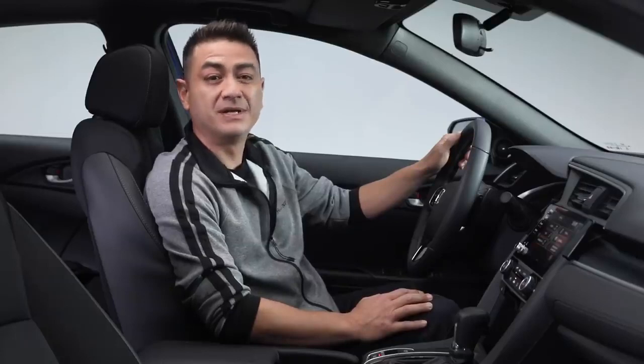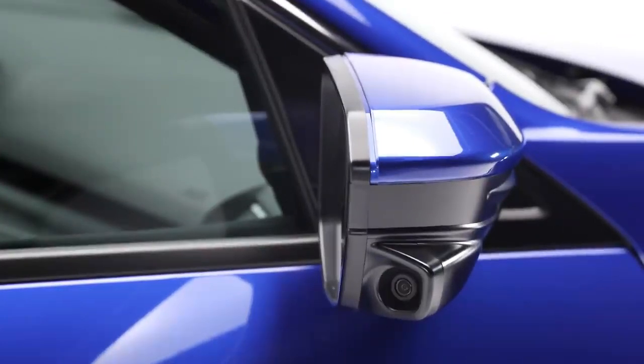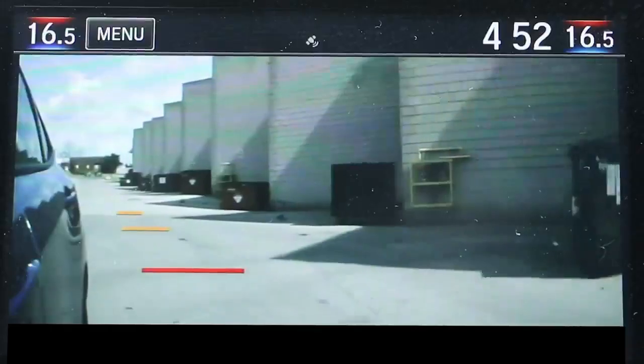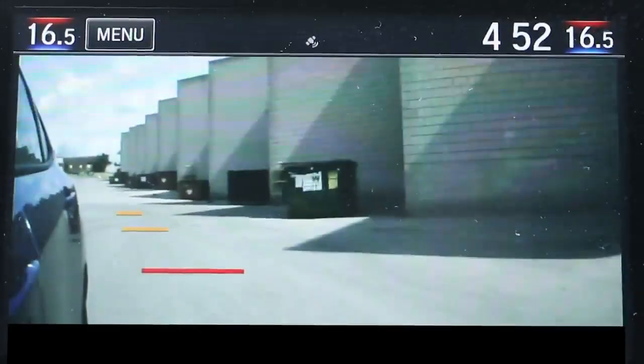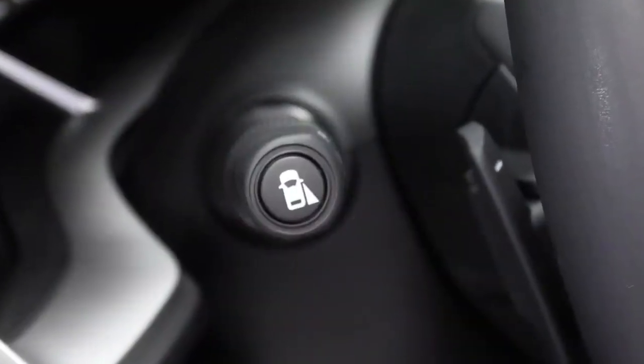And once you're parked, staying put is easy — set your parking brake with just the touch of a button. Remember that camera on the passenger side mirror? That is used for the Honda Lane Watch Blind Spot Display System, which shows you your blind spot right here on screen. You can enable it with the touch of a button, and it can also be set to come on automatically when you turn on your right turn signal.